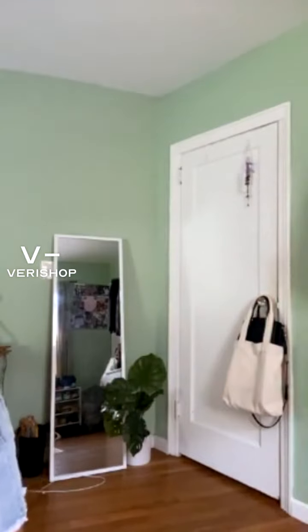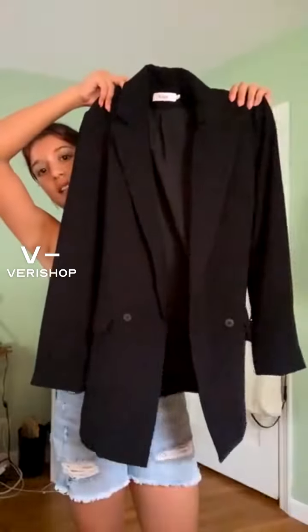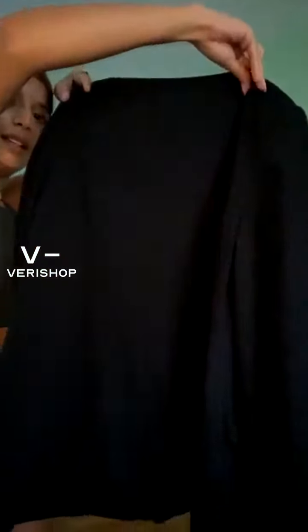I love this blazer. I believe unfortunately that it is sold out — I was checking last night to make sure everything was okay and then I checked again and it was sold out, but I'm not 100% sure. But this is the Styling Double Breasted Blazer and I really like this blazer.